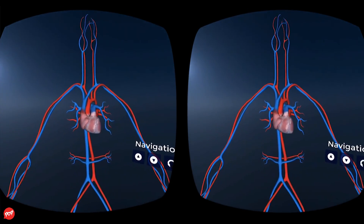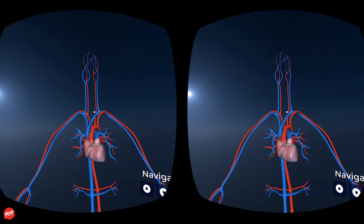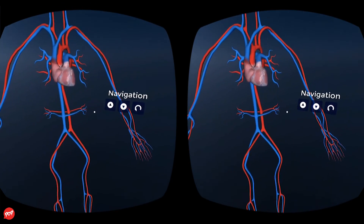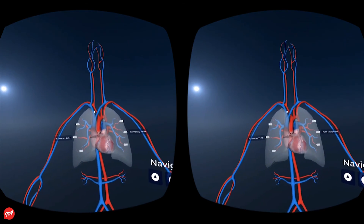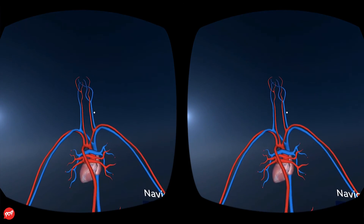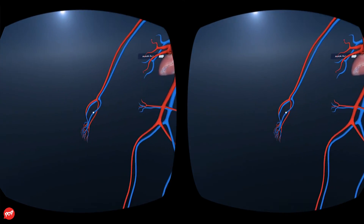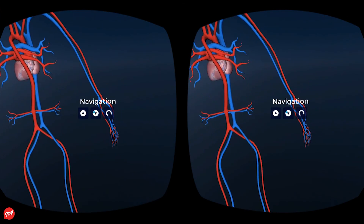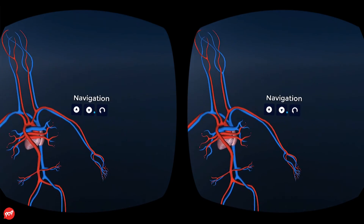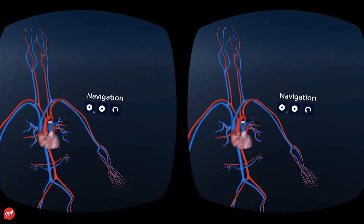The heart is the pump of the human circulatory system. It pumps blood through the circulatory system and provides the body with oxygen and nutrients. Oxygenated blood from the lungs travels through large vessels called the pulmonary veins. It enters the left side of the heart, emptying directly into the left atrium. The heart's contraction forces the blood to exit into an opening that leads directly to the largest artery in the body — the aorta.